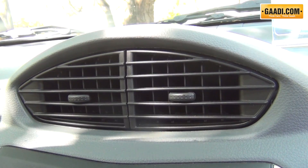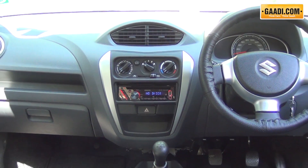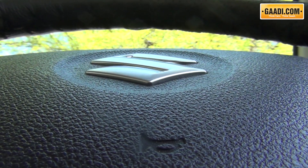The Nano I would still say is a better engineered product on the inside, with space built into the dash, and is overall better looking. But with that said, the Alto 800 is definitely a much more stylized 800.